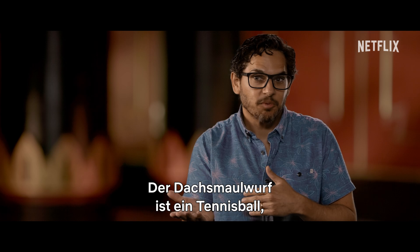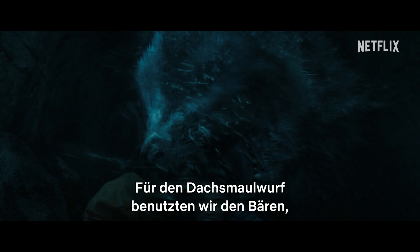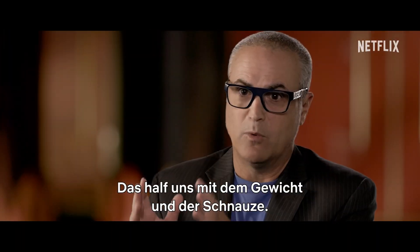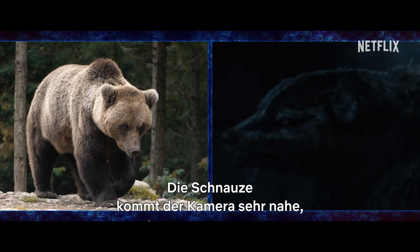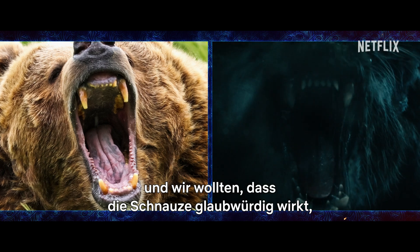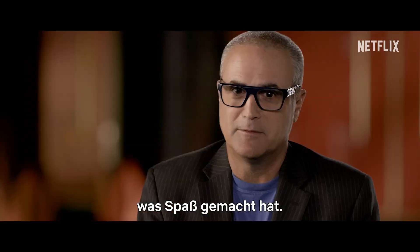The Badger Mole. In our world, just a tennis ball, but the actors did an amazing job. For the Badger Mole, we wound up going with the bear because that would help us with the weight, and also his mouth — because his mouth gets really close to camera and we really wanted to articulate his mouth to make sure it was believable, even for the gradation in his teeth, which was really fun.